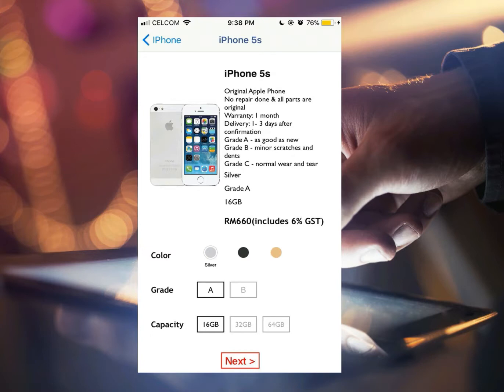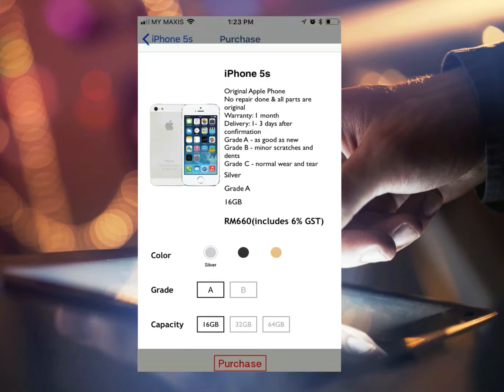You can select the color of your phone, the grade, and the memory capacity as well. The price will change according to what you have chosen. Once you are done, you can click on Purchase.